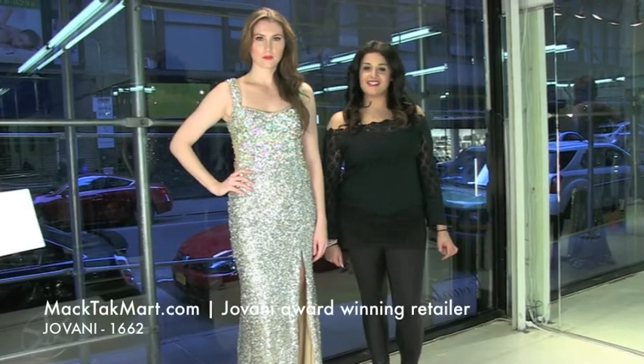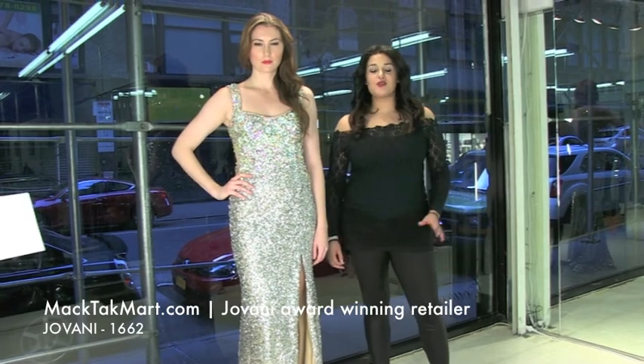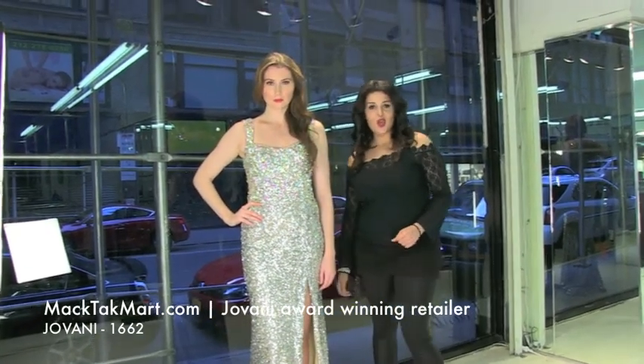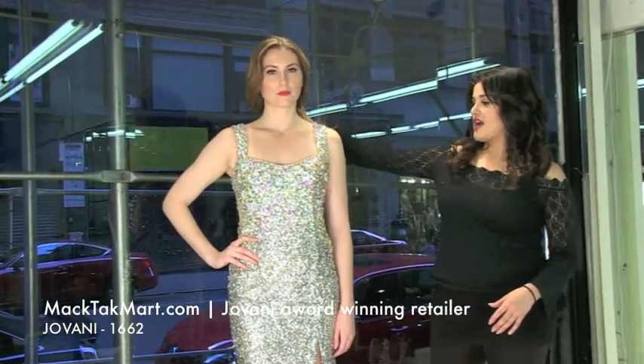Hello everyone, welcome to MagTag TV. We are here to show you this beautiful Giovanni Couture dress. The style number is 1662 and as you can see it has beautiful straps and it has a beautiful bodice.